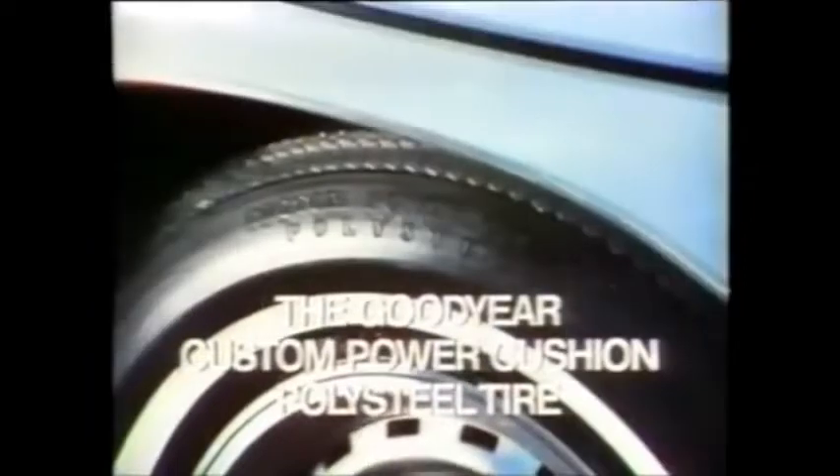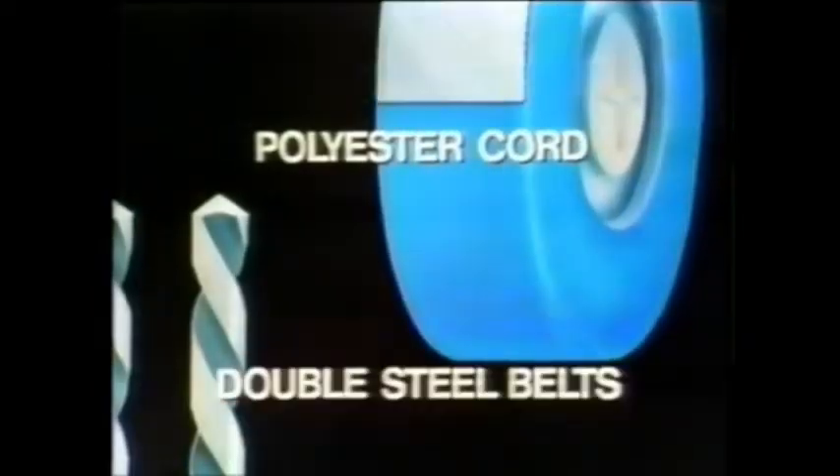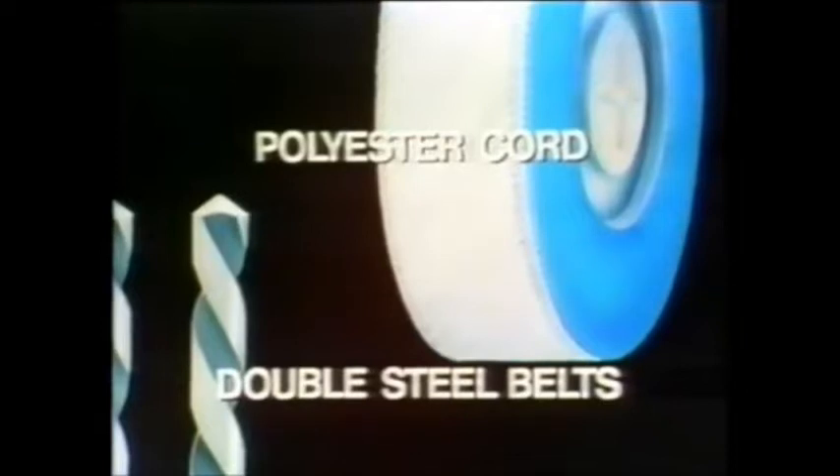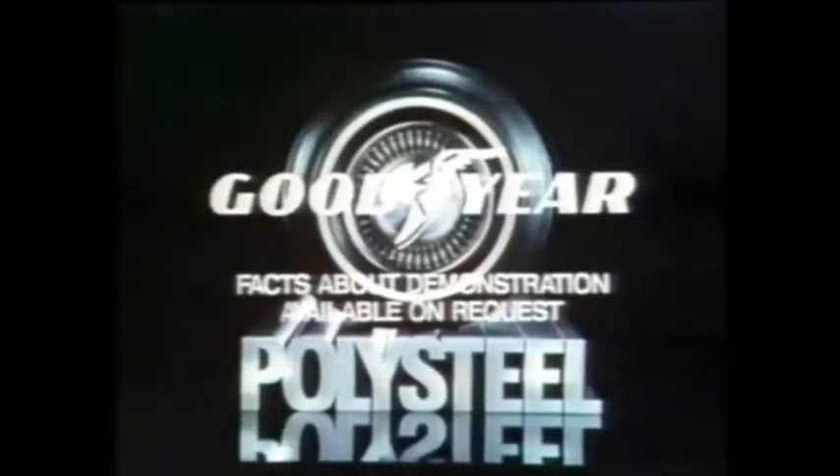Sharp Steel versus the Goodyear Custom Power Cushion Poly Steel tire. To demonstrate the penetration resistance of steel cord belts under the tread, watch the polyester cord body soak up shocks as double steel cord belts resist penetration. Poly Steel — 40,000 mile tire, engineered for American cars, only from Goodyear.